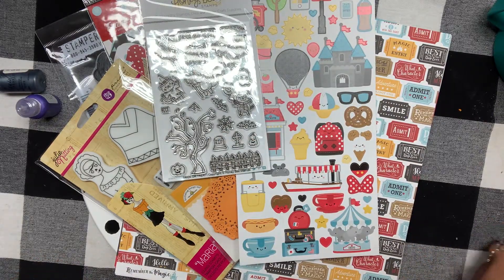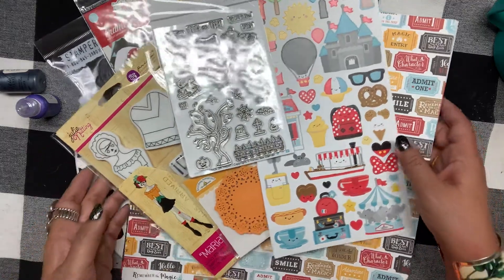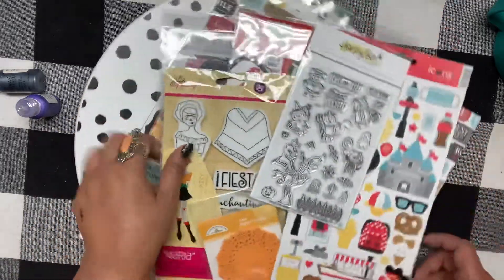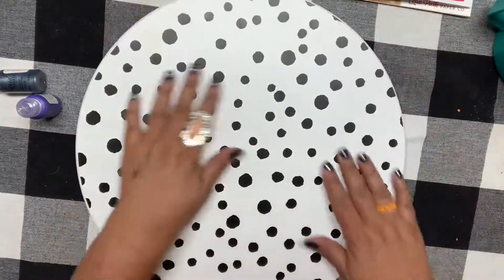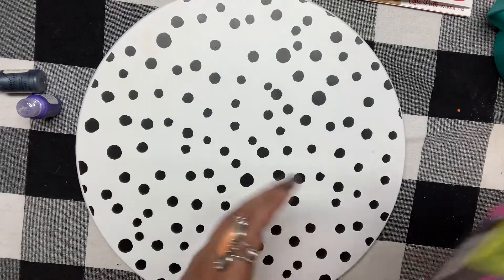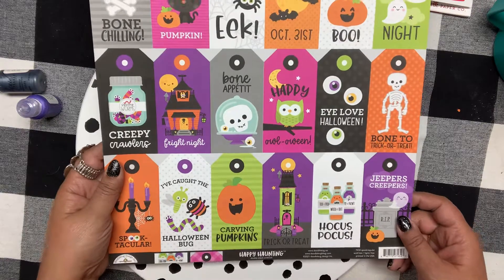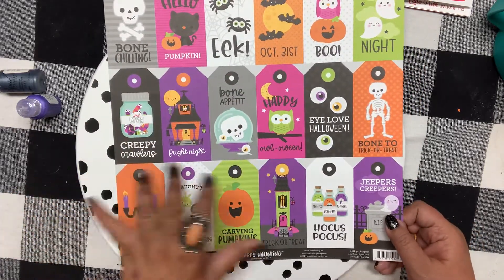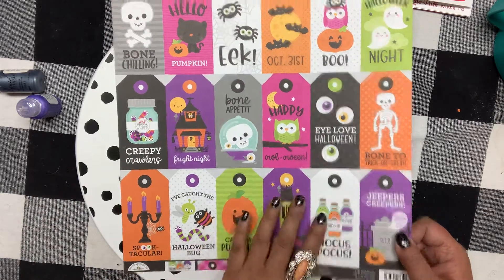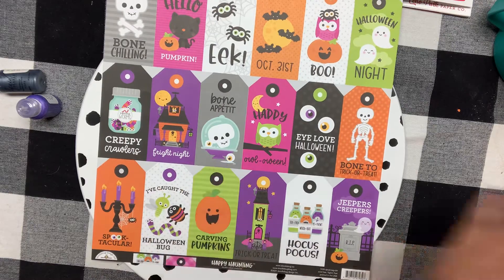Now this is my favorite, favorite, favorite thing I went for — the Doodlebug Halloween line. Starting with this one called Happy Haunting. If you're in the market for it, I love the colors — such bright colors with hot pink, lime green, and beautiful purple. Oh my gosh, it did not disappoint. I love Doodlebug!